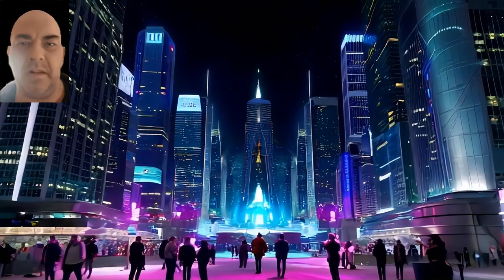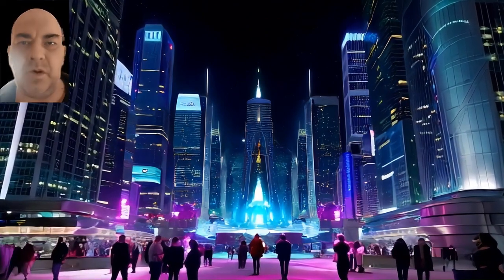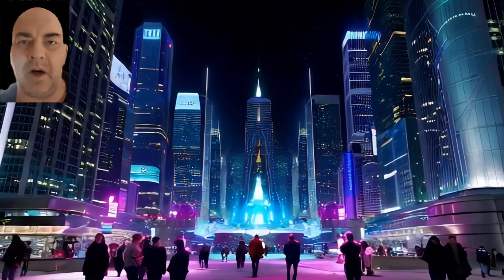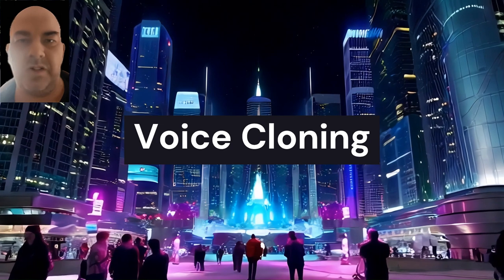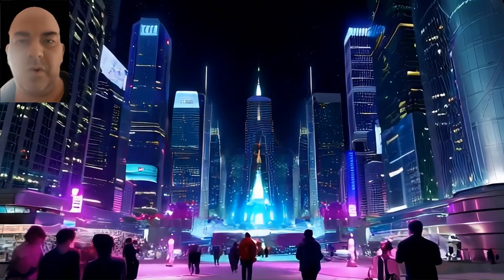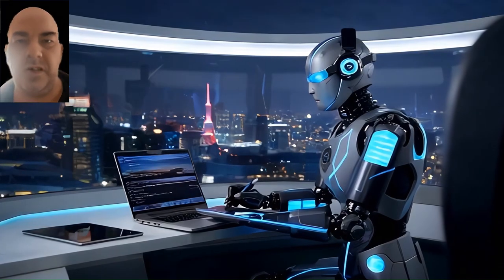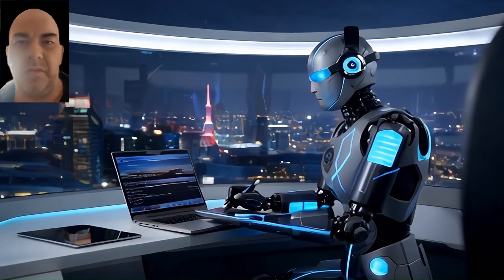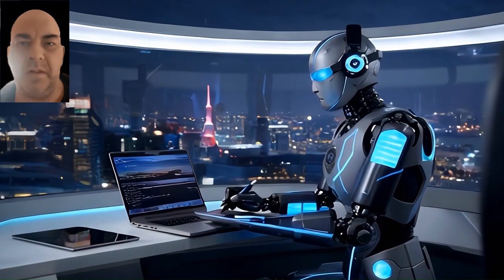In today's digital age, technology has provided many benefits but has also given rise to more sophisticated online scams. One of the most alarming trends is the use of AI tools for voice cloning, where scammers can mimic someone's voice to exploit personal relationships and steal money or sensitive information. In this video, we'll dive into how these scams work, a real-life example of how devastating they can be, and most importantly, how you can protect yourself and your loved ones.